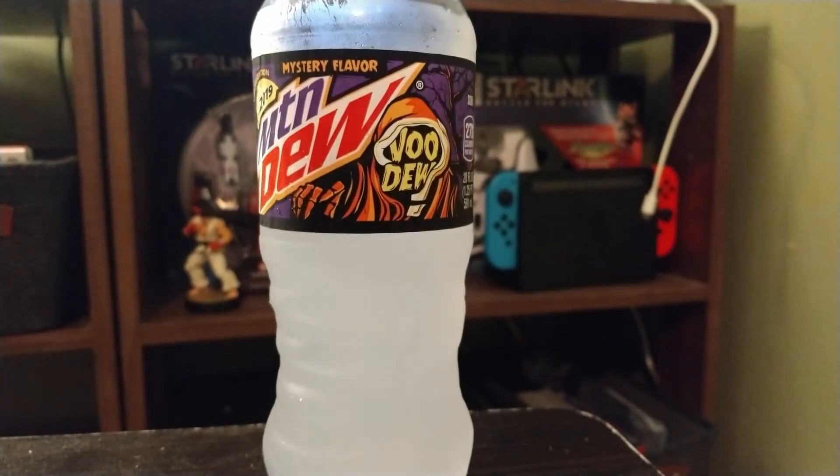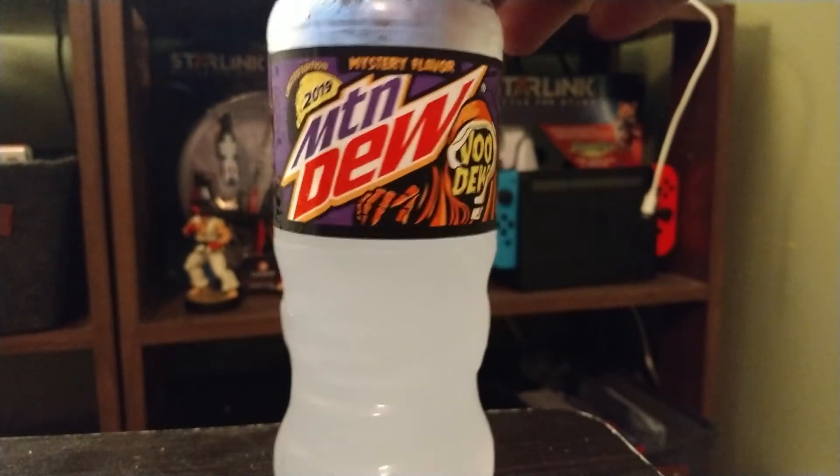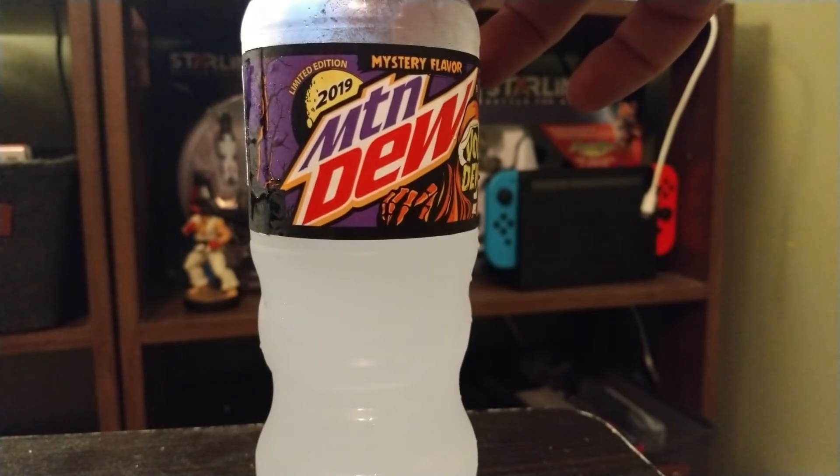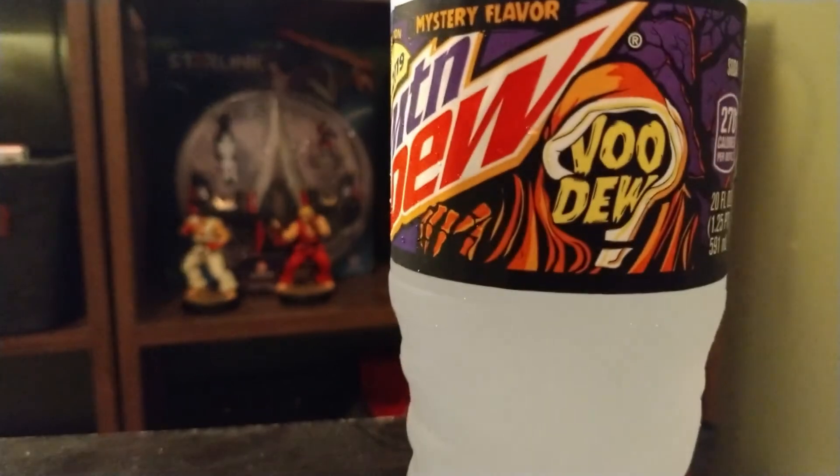If you want something a little different and you want to try something new for the Halloween season, check out the 2019 limited edition Mountain Dew mystery flavor called Voodoo.